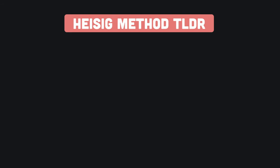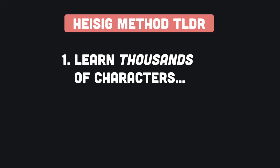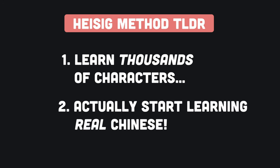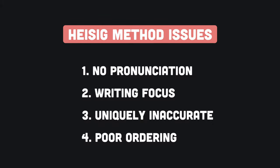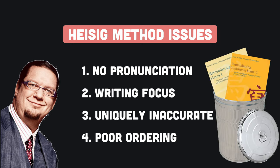Heisig sees no problem with this. His opinion is that you should cover all or most of the 3,000 characters in his series before you actually start engaging with the language itself. In my view, this is the very definition of putting the cart before the horse. There you have it — those are the issues with the Heisig method.